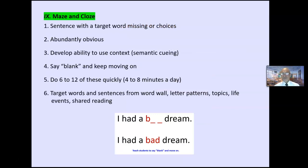Maze and cloze: a sentence with a target word either missing or given as choices — and the choice should be abundantly obvious, like 'I had a [bad/big] dream.' It develops the semantic cueing system and using context clues. I have students say 'blank' — 'I had a blank dream' — so it gets them to use clues on both sides of the word. Six to twelve of these, four to eight minutes a day. You can have target words, word wall words, letter patterns, or sentences related to a story.